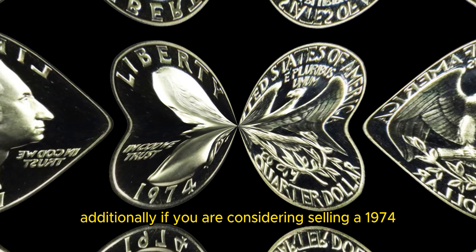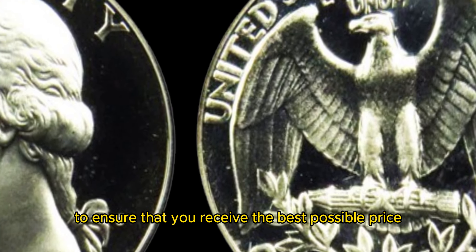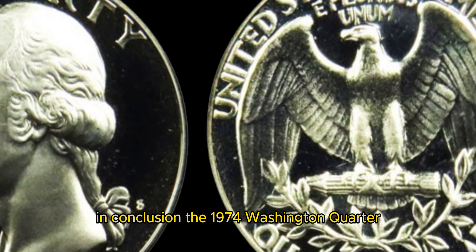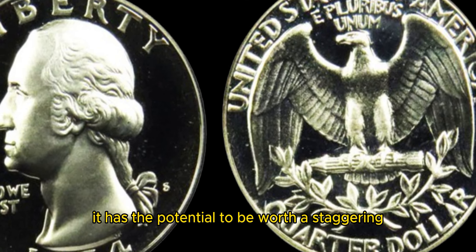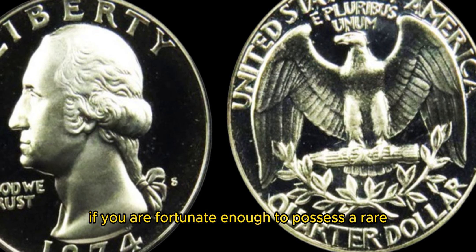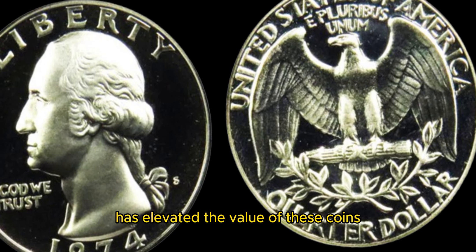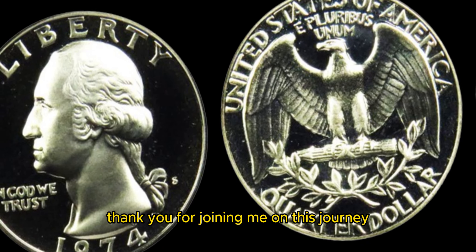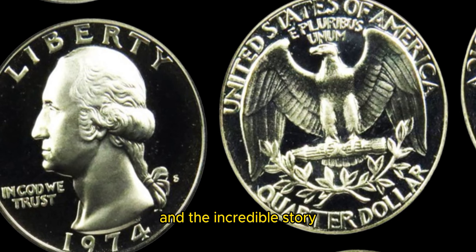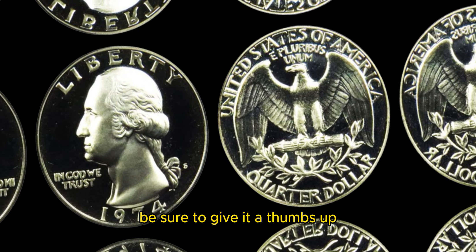Additionally, if you are considering selling a 1974 double die quarter, be sure to work with a reputable coin dealer or auction house to ensure that you receive the best possible price for your valuable coin. In conclusion, the 1974 Washington quarter may seem like just another everyday coin, but it has the potential to be worth a staggering $1.4 million if you possess a rare double die error. The combination of history, rarity, and demand from collectors has elevated the value of these coins to astronomical levels, making them a prized addition to any coin collection. Thank you for joining me on this journey through the fascinating world of rare coins and the incredible story of the 1974 Washington quarter. If you enjoyed this video, be sure to give it a thumbs up and subscribe to my channel for more content on coins, collectibles, and all things valuable.